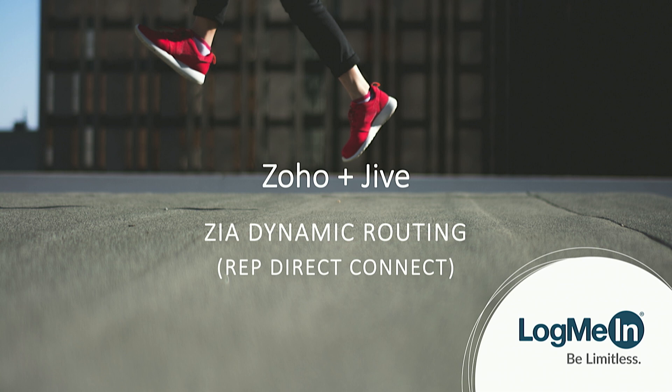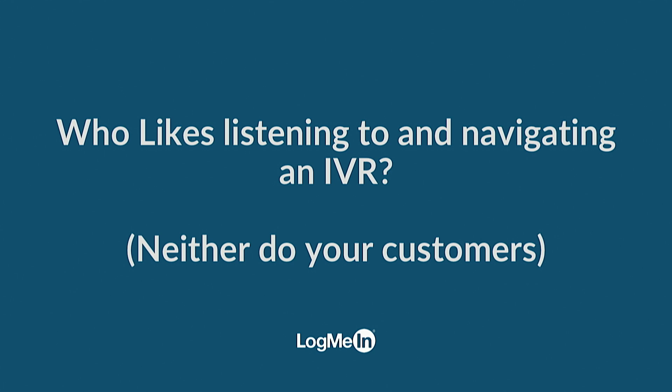I'm going to talk to you for a moment about a partnership between Zoho and Jive. Let's just jump right into my first question.